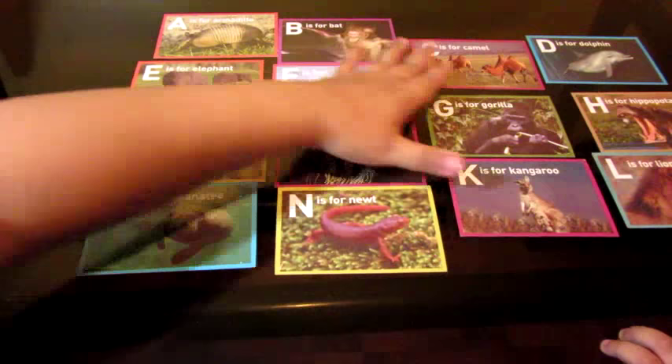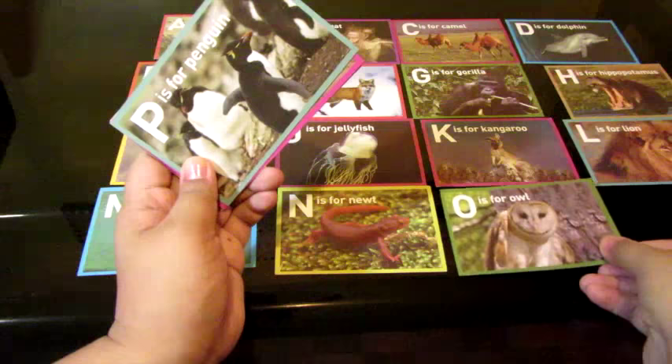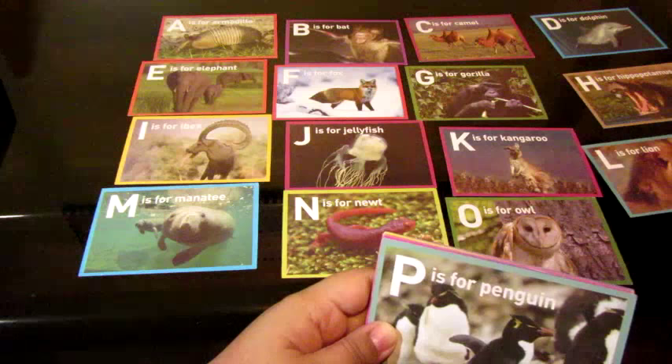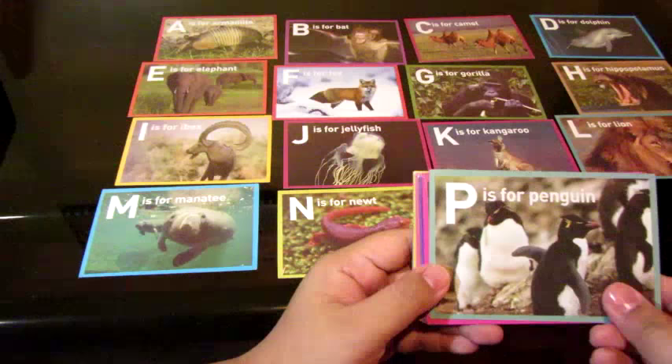Slow down. All right. So next letter after N is O. O is for? Owl. Owl. Good job. A, B, C, D, E, F, G, H, I, J, K, L, M, N, O. You've got to slow down, but you're doing a good job. P is for? Penguin. Penguin. Cute little penguin. Q is for? Quail. Quail. Good job.